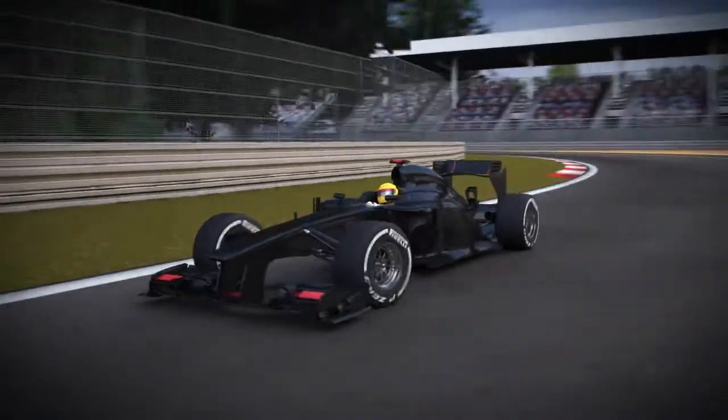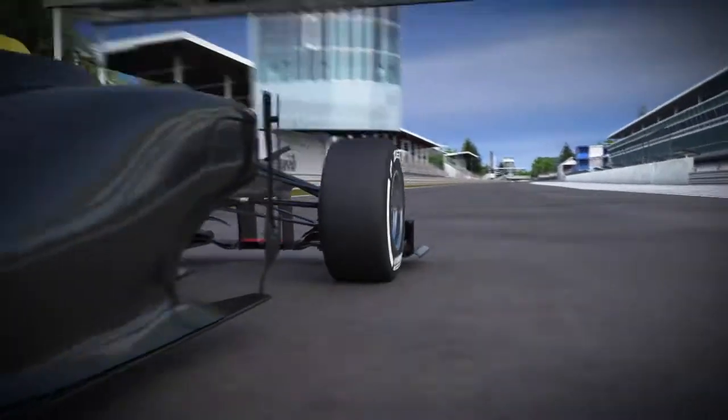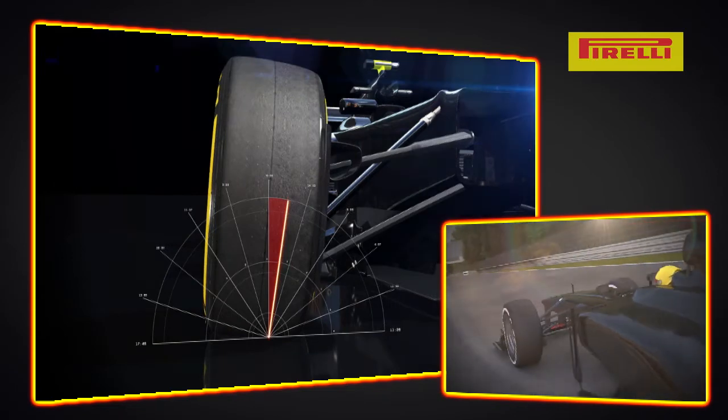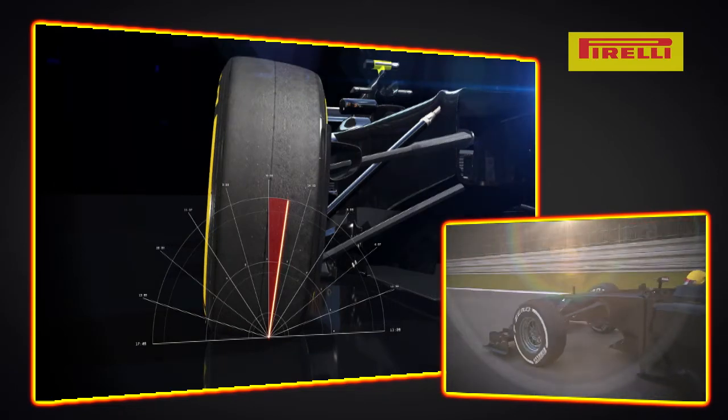This enables the tire to have a greater contact patch while the car is cornering, because of the centrifugal forces acting on it. But extreme camber angles can compromise braking and stress the structure of the tire too much.